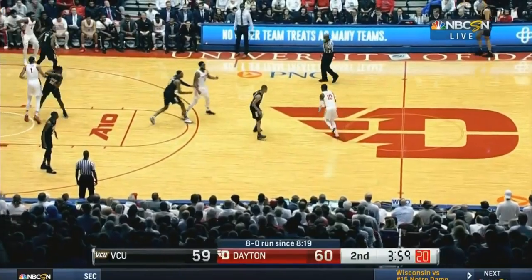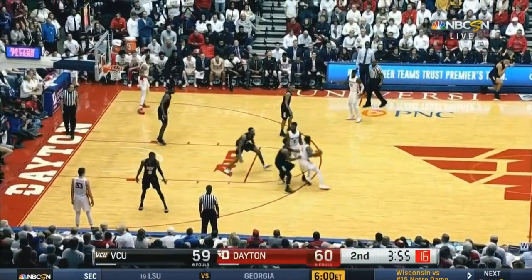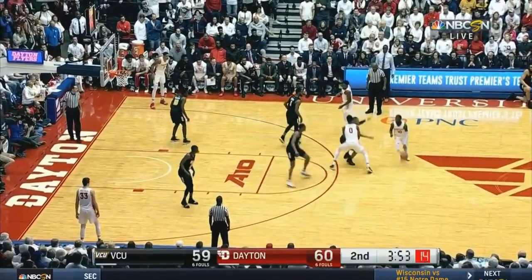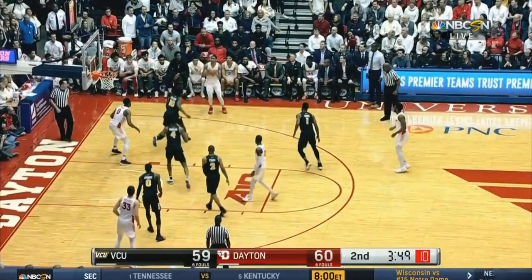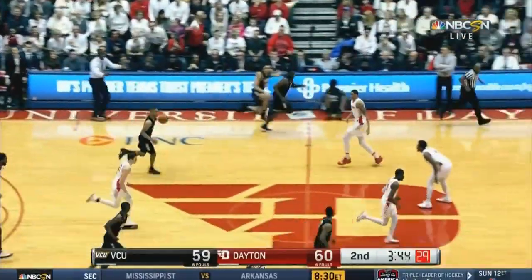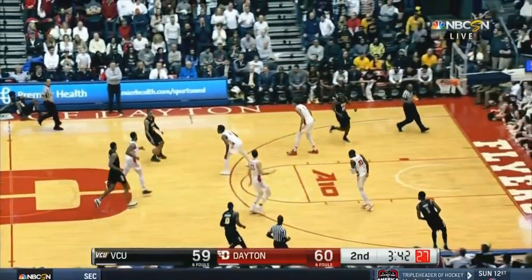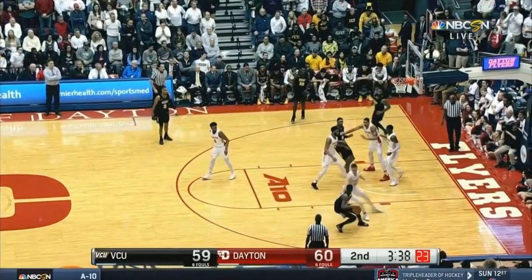Lee Evans is inside the grill of Jalen Crutcher. Crutcher, Toppin — another three-ball try. Almost. In and out. Rebound away to Marcus Evans. Good job by Douglas of blocking Cunningham off and preventing him from getting that offensive board.